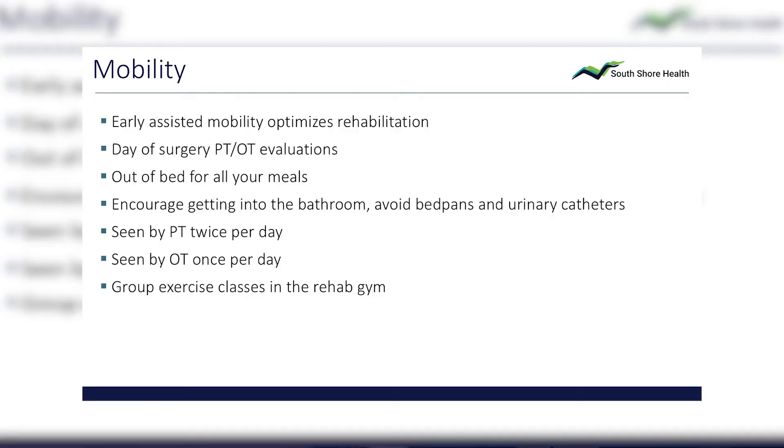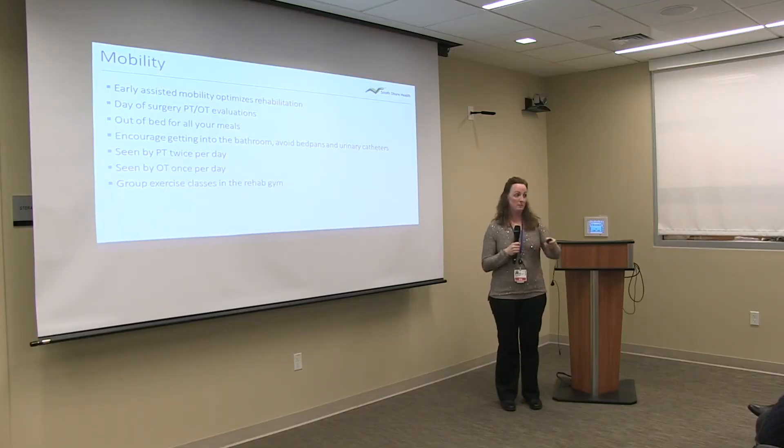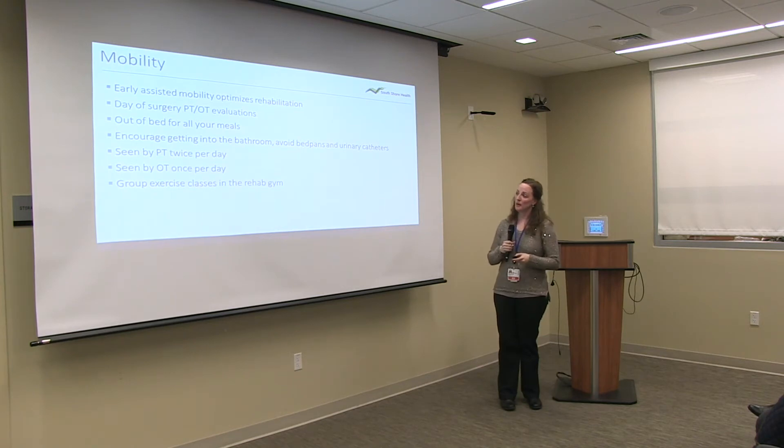For shoulder patients, we want to make sure their balance is intact and they can maneuver around. You are seen by physical therapy and occupational therapy on the day of surgery. If you come up later in the evening, your nurse gets you up — you don't wait until the next day. We ask patients to sit in the chair for all meals and walk into the bathroom. You're seen by PT twice a day, OT once a day, and in the afternoon there are group exercise classes down in the gym with other joint replacement patients.